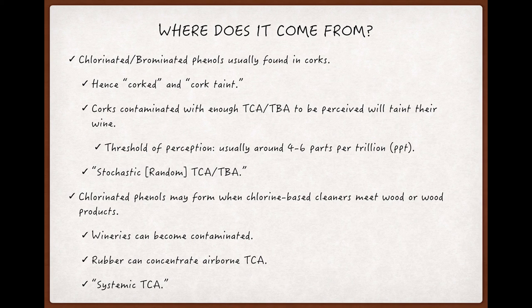The part about perception is important. Though most people can perceive a concentration of either of these compounds at as little as 4 to 6 parts per trillion in solution, there are contaminated corks that won't yield that level of concentration, and wine with so little TCA or TBA may not be perceived as tainted or flawed at all.